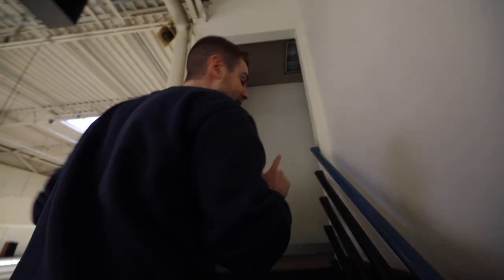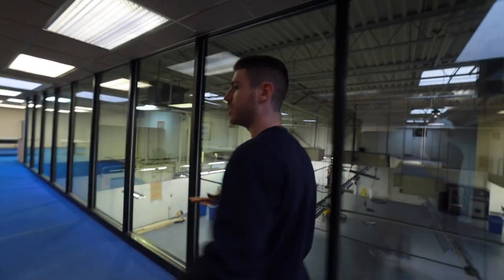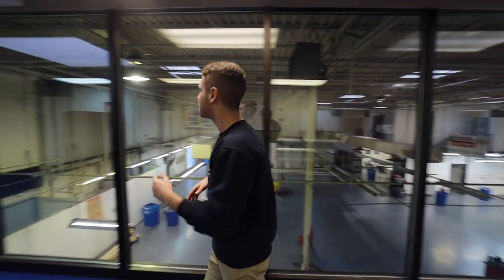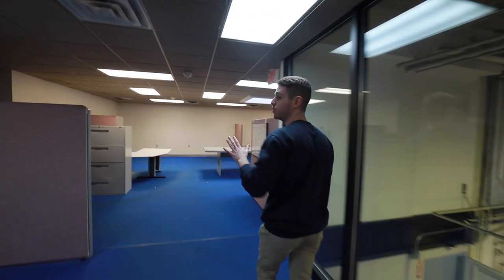Up here we're going to end up having our corporate offices, but right here at the top we're going to have a lounge setup — we're thinking hardwood floors, brick on the walls, couches, you know, a little whiskey lounge kind of vibe.